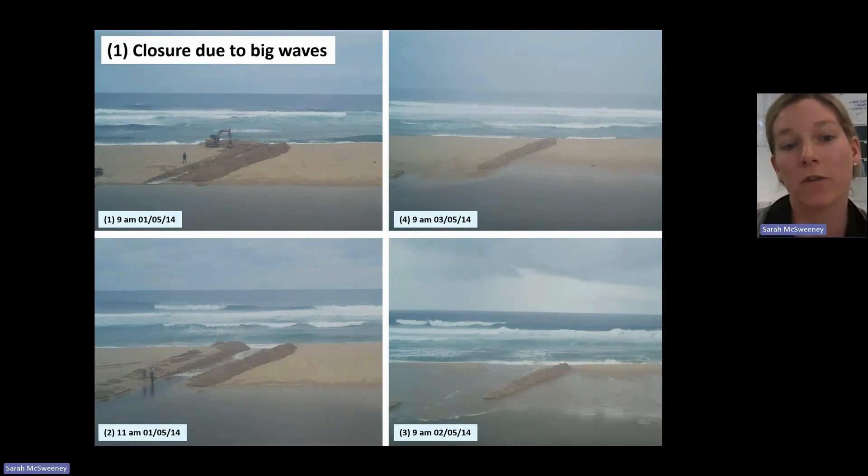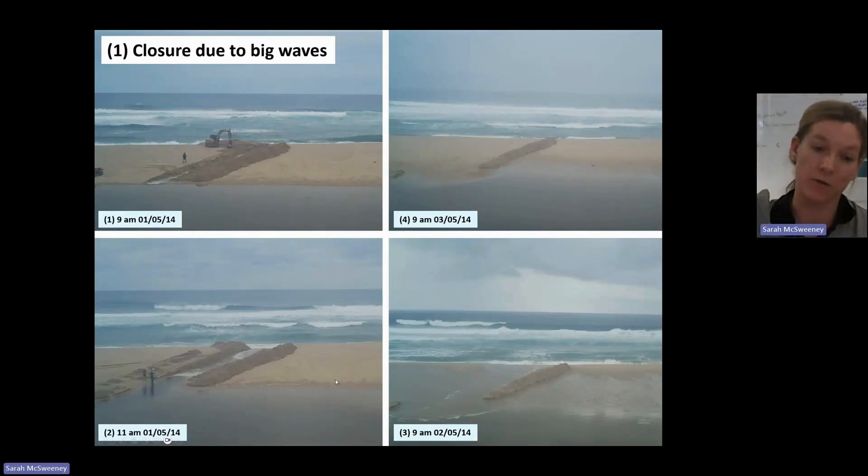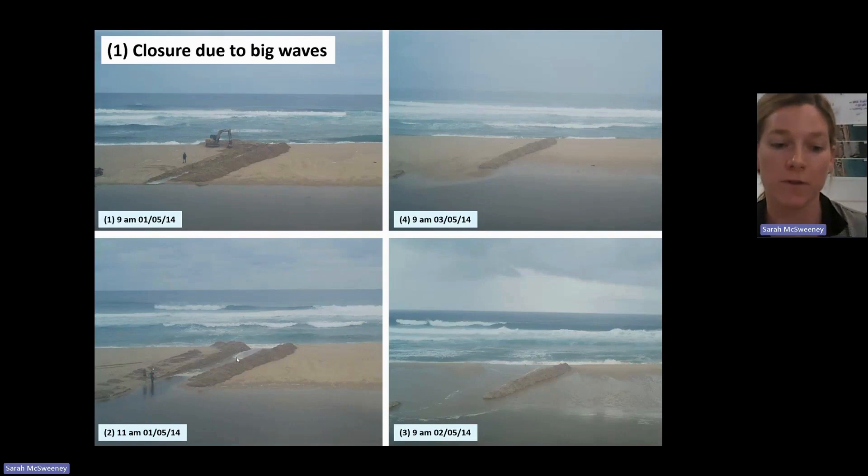Here's an example of an estuary that closed just due to big waves. This is the Eyre River, and again this was an emergency opening. Waves were about four to five meters, so getting pretty big. But this site was really perched — you can see the lagoon is quite close to the ocean here. The head was really high, so it should have opened. It's just that the big waves overwhelmed the sediment transport and shut it off. For scale, you can see us out in the field trying to survey this opening.